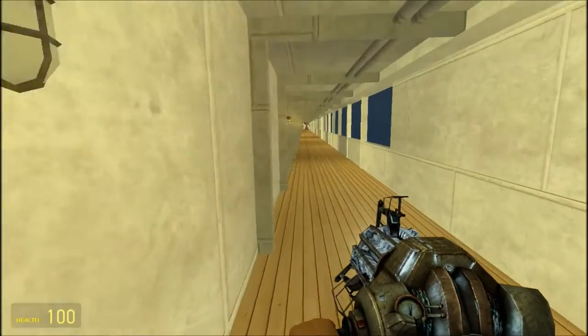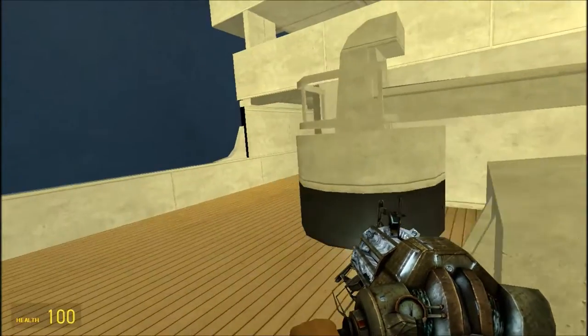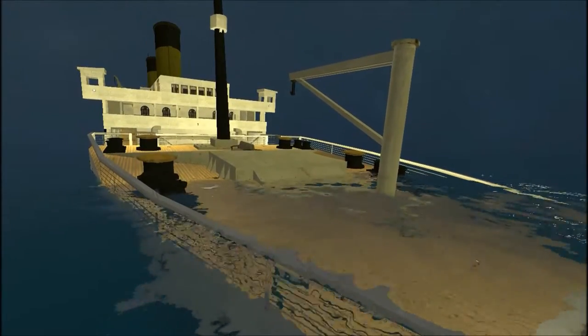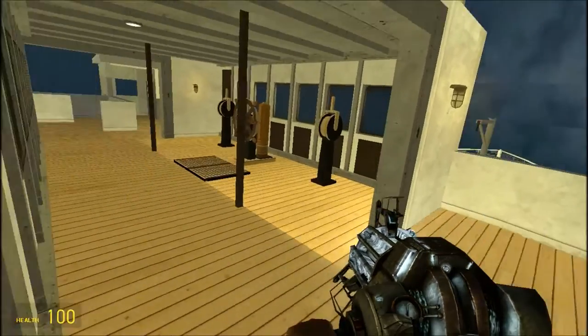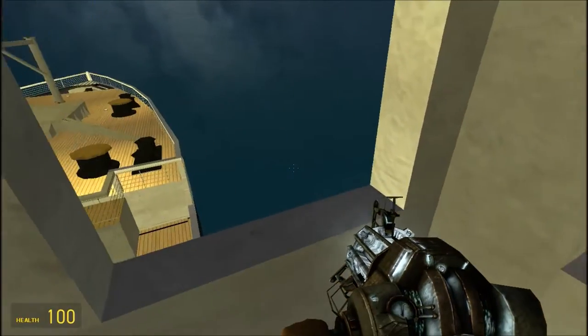Okay, enough fooling around. We have to get to the bridge. Where is the bridge? How do we get up there? We could fly up there, but that would be cheating. In my case, just keep going up. Oh, that was easy. It took me about 20 minutes to go up here, but we're here now, so that's all that matters.